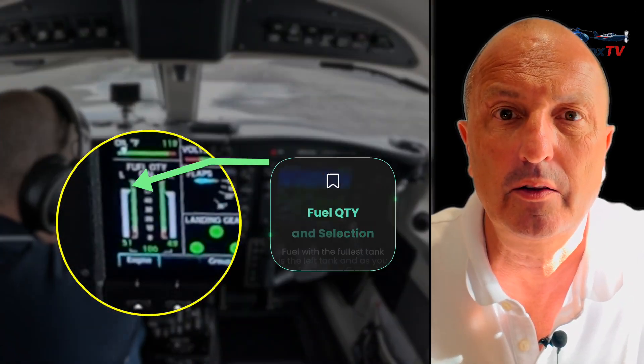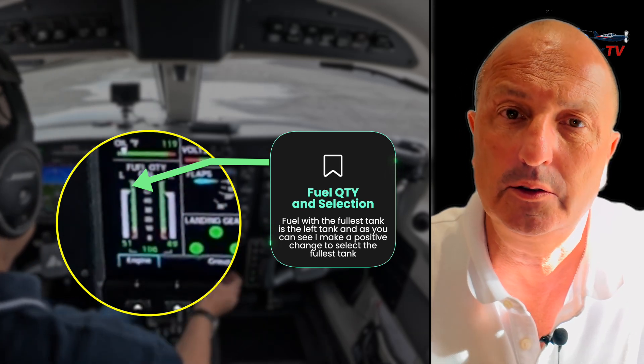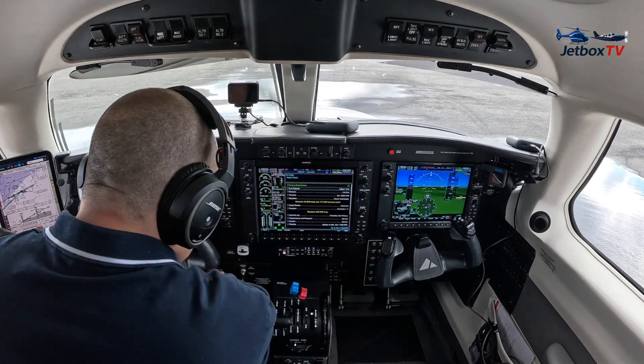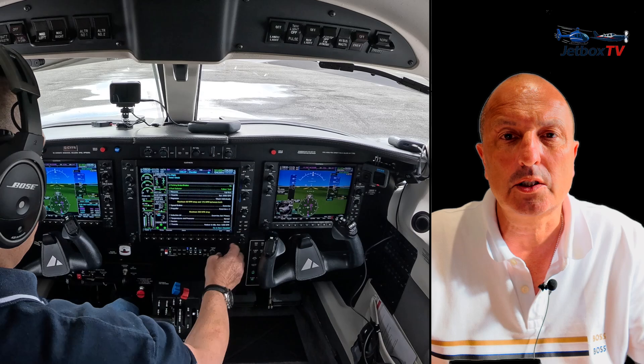By reference to the digital fuel gauge I can see that the left tank is slightly higher than the right, so I proceed to change the fuel selector switch from the right-hand tank to the left-hand tank — fuel selector now on the fullest tank. Then I hear an aural warning and the CAS begins to illuminate. Shortly after, the engine stops and you can see a look of bewilderment on my face as I try to work out what's actually happening.